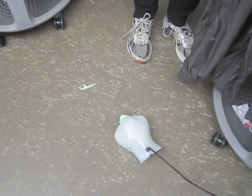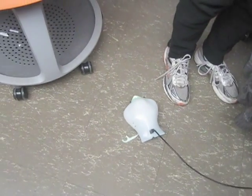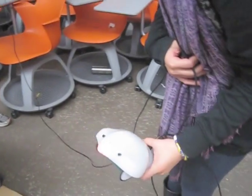For our project, we made a finch to exhibit cat-like behaviors. It will follow a light, especially in the dark. It responds angrily if you pick it up, and it purrs when you cuddle it.